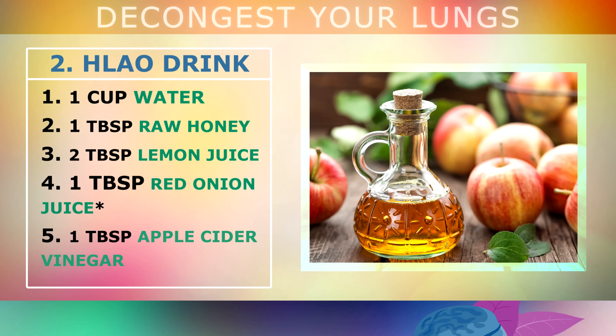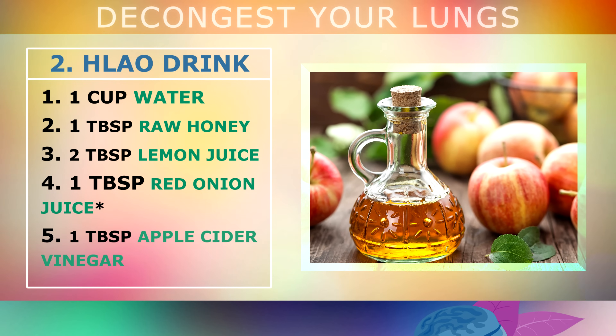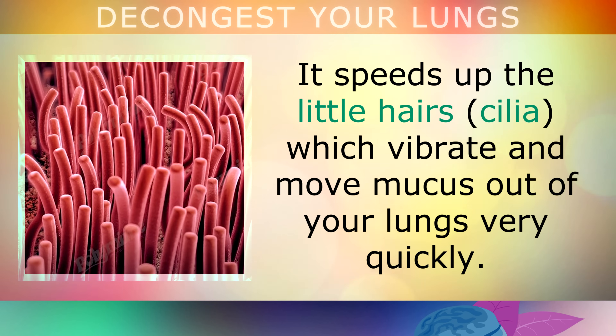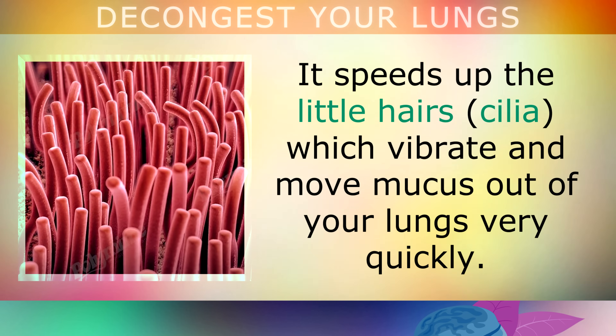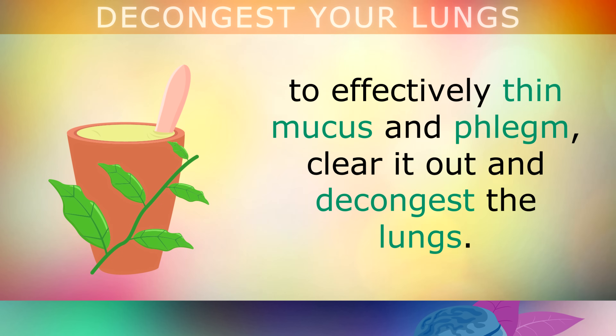You may also add 1 tablespoon of raw apple cider vinegar to this remedy. Acetic acid in apple cider vinegar speeds up immune cells to further clear up infections in the sinuses and lungs. It also speeds up the little hairs called cilia which vibrate and move mucus up and out of your lungs very quickly. Mix all of these ingredients well in a cup and drink this remedy 3 times per day to effectively thin out mucus and phlegm, clear it out and decongest your lungs.